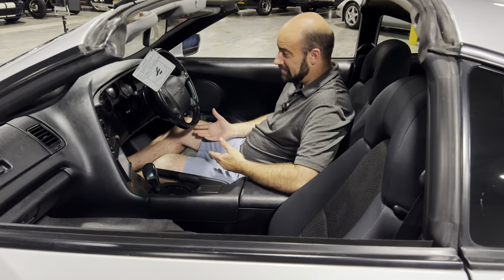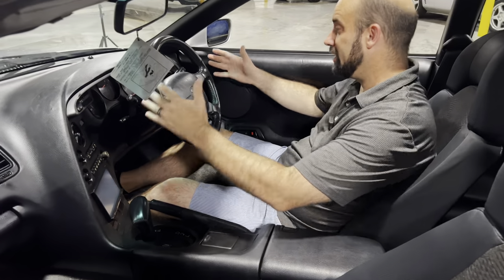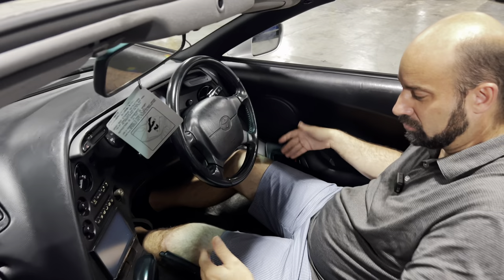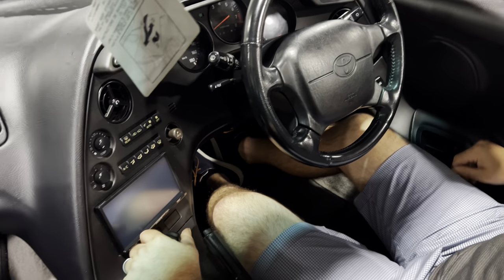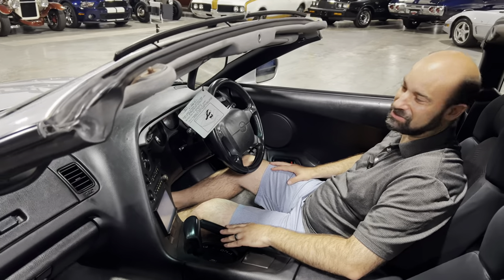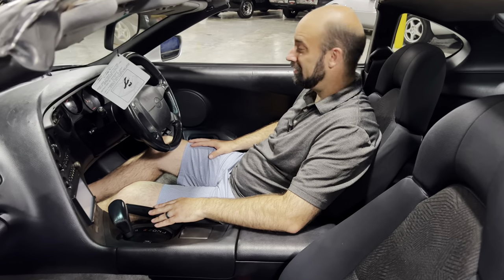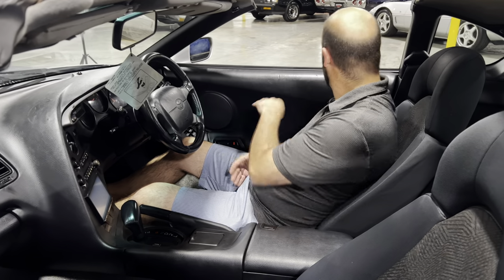Here we are inside the cockpit. The coolest thing about these cars is how it's almost like an airplane — everything is very contoured to you in here. Even though this is a right-hand drive, everything still fits you very nicely. If you've never driven a right-hand drive car, it is not as hard as you would imagine. The hardest thing is using the turn signals on the right side of the steering wheel, but other than that, everything is in really good condition.